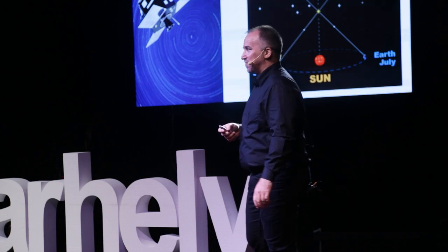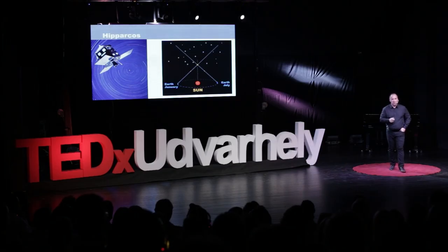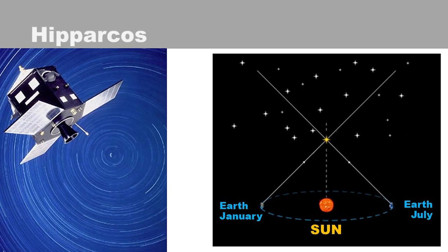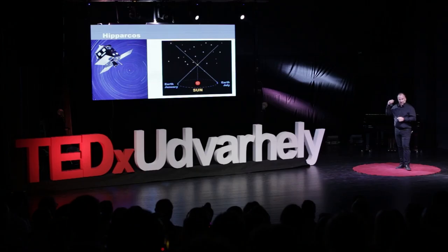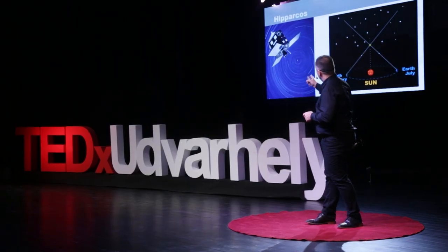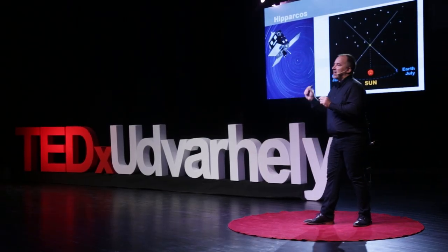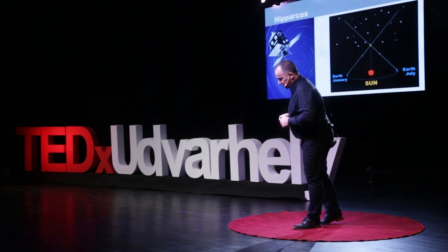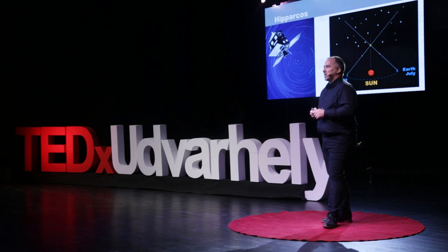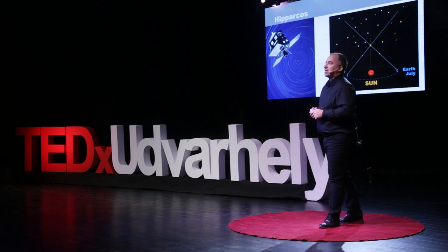The next one is the Hipparcos mission. This was a very interesting mission — astronomers want to know the distances of the stars. It works similarly to your eyes, but instead of your right and left eye, it measures from two different points around the orbit of the Sun, once in July and once in January, and from the two angles you can measure how far it is. There was a very small mechanical failure, and it stayed off, leaving the satellite onto the wrong orbit. But after a lot of work they managed to get this mission successful, and all the astronomers were quite happy.